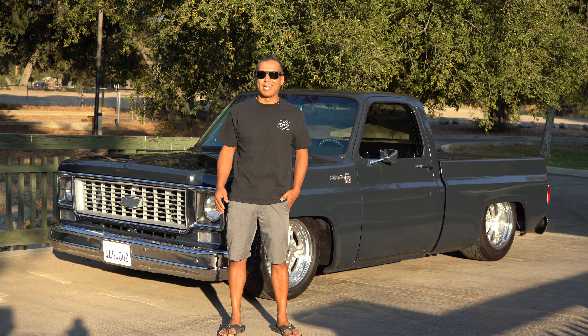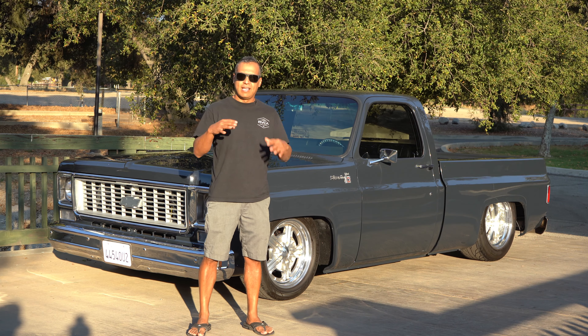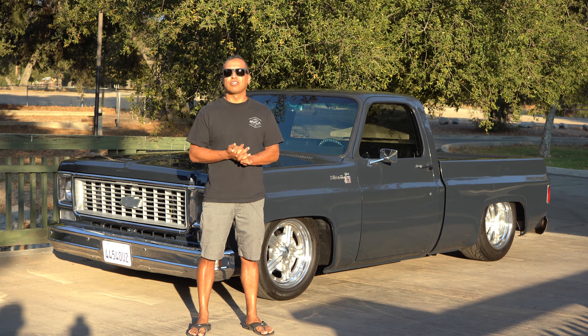Underneath, everything's got stainless Allen heads with stainless washers throughout — no matter what bolt you look at, it's stainless. Everything was flipped around and sandblasted, and the underside is Rhino Lined in the same color as the truck. The frame is powder-coated black, and all the arms and the rear end components are powder-coated gloss black, so it has that nice contrast and looks great.